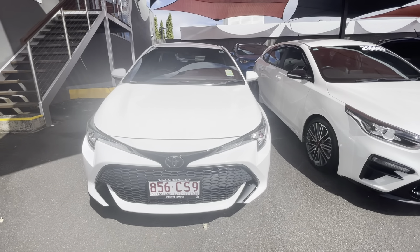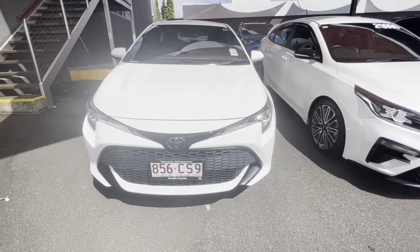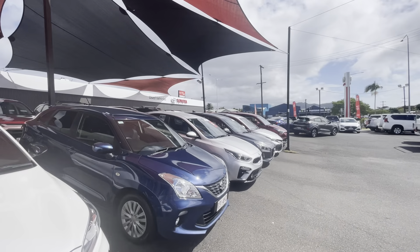Hi, how are you going? Jordy here from Pacific Toyota, just giving you the high definition video tour of the lovely Toyota Corolla. Now before we get into the details of the vehicle, just a bit of detail about ourselves as a dealership. We're here at Pacific Toyota U City, Queensland's largest pre-owned Toyota car dealership and the third largest in Australia.